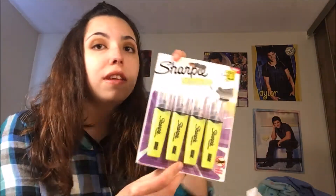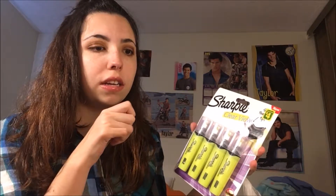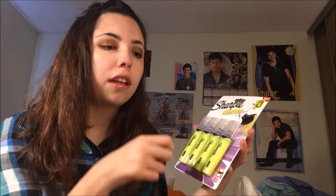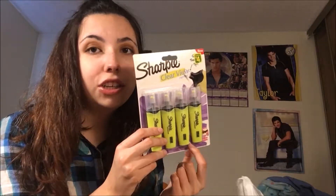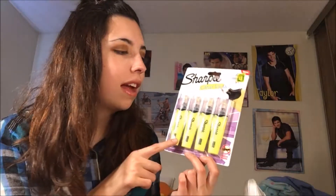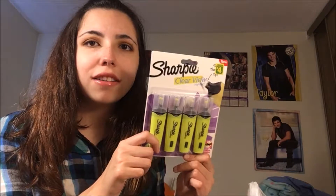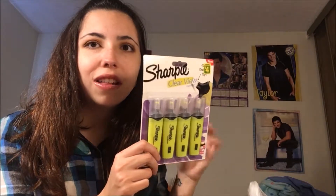Another stationary item that I got were these highlighters — the cool clear view ones where when you highlight you aren't missing the line and you're highlighting the proper thing. I have such major issues with my highlighting; they do not go straight across. I'm all over the place, so I'm hoping this kind of highlighter will improve that and I'll actually just highlight the words and not everything else.